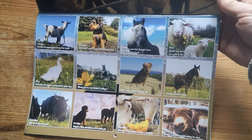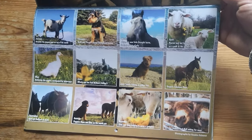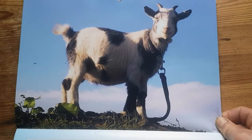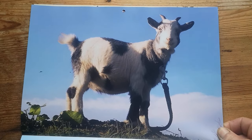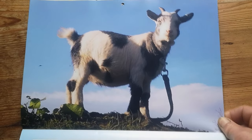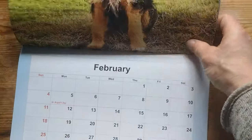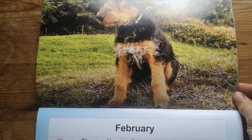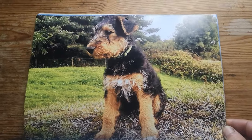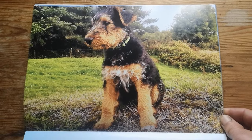Then there is a page showing you all the monthly photos with captions. On January we have Bramble, one of our miniature goats. Kiwi, one of Trudy's and Turnip's puppies, is on the February page.